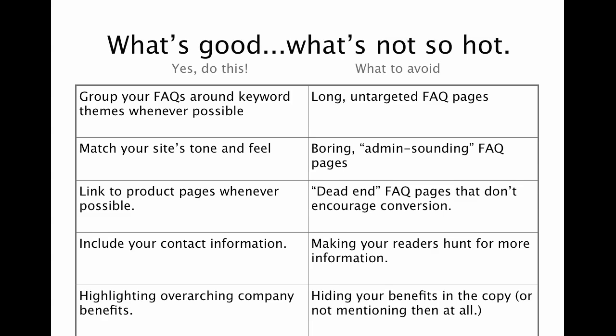Boring admin-sounding FAQ pages — you don't need to do them. You can make your FAQ pages the same type of writing as what you have on the rest of your website and match your site's tone and feel. So don't think of those as the boring pages that you'll write when you have time. Think of these as actual sales pages.